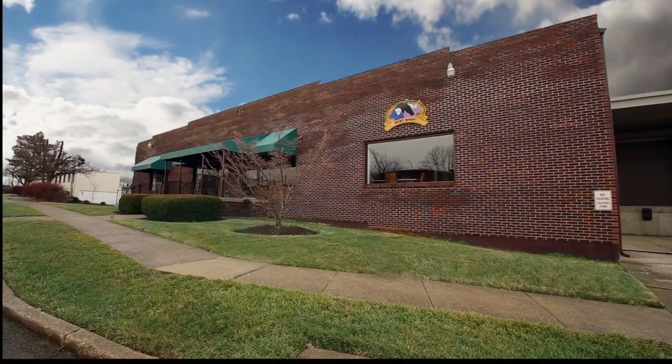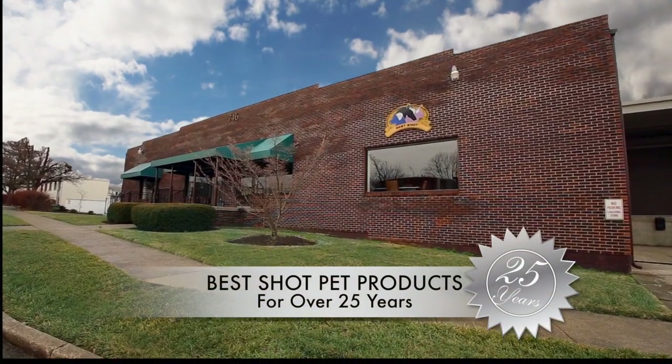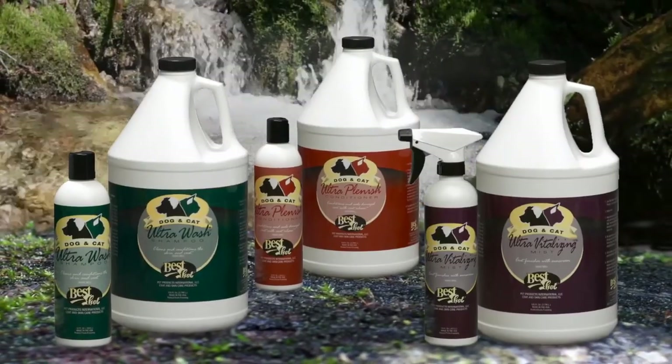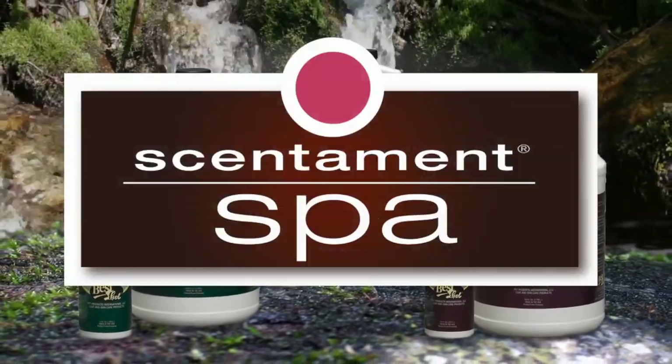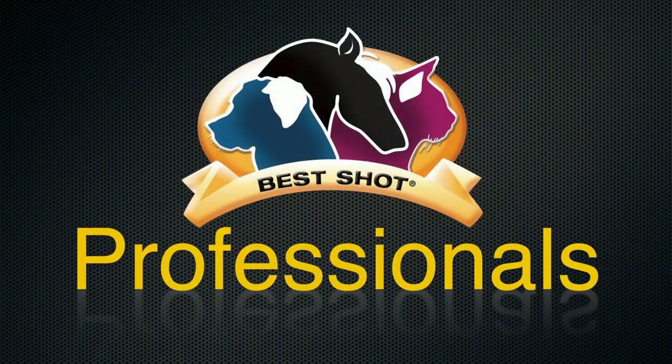Best Shot Pet Products International has been a leading pioneer of de-matting and de-shedding products for over 25 years with time-tested and proven grooming products that save you time and effort. Best Shot has rapidly become the brand of choice for many grooming professionals.